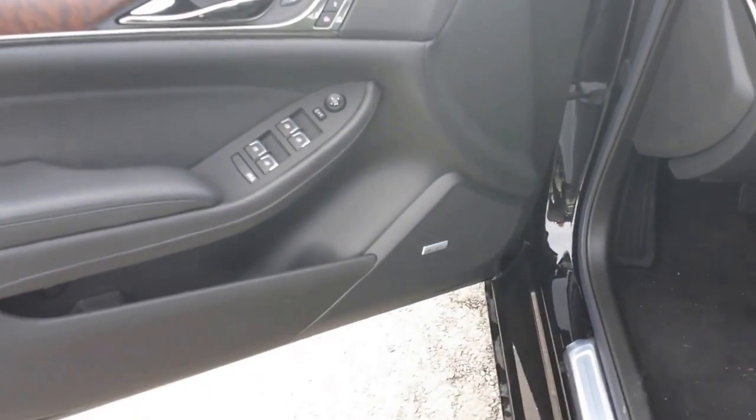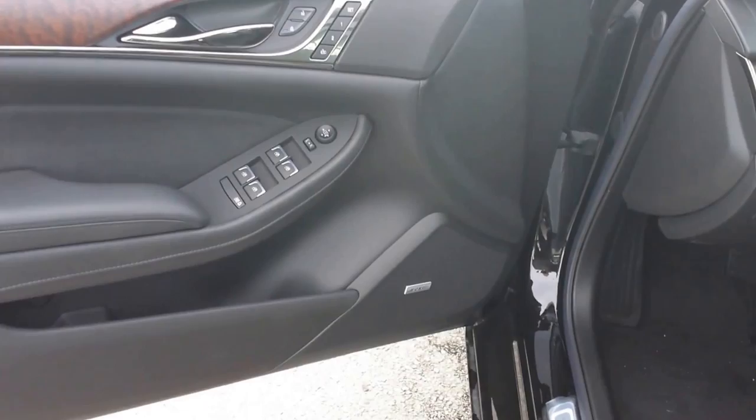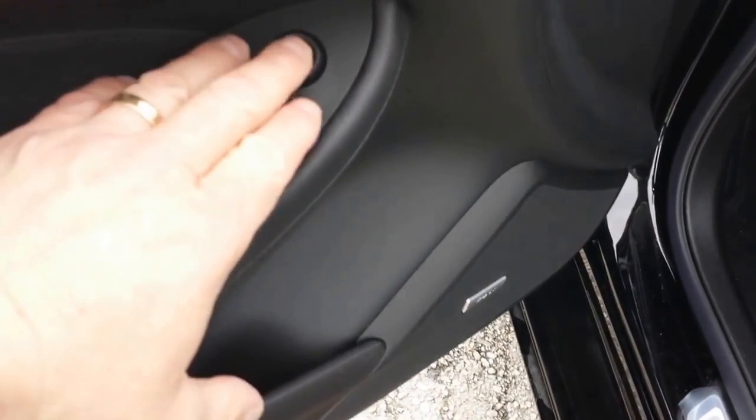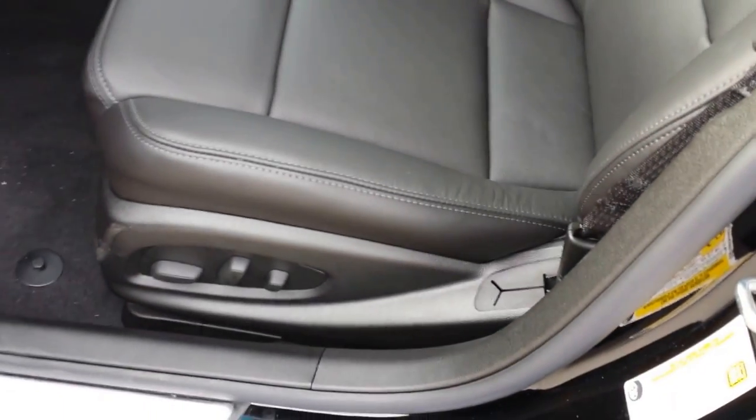Passive keyless entry. It's got the upgraded Bose stereo in it, memory seating. There's power windows, your power mirrors are here, your memory seating's here. Power driver's seat, power passenger seat.